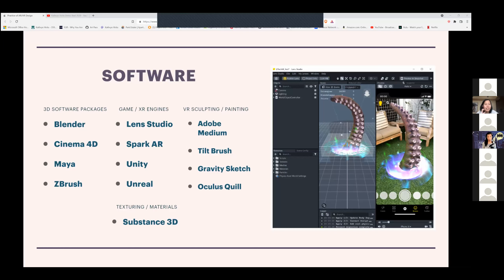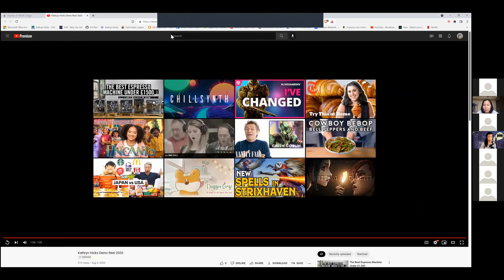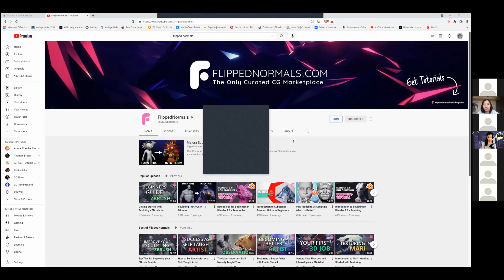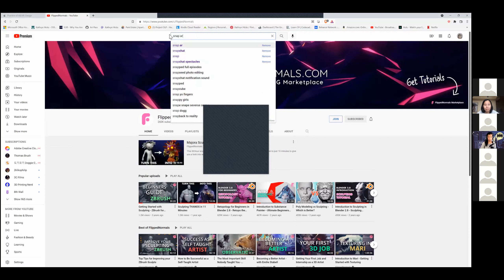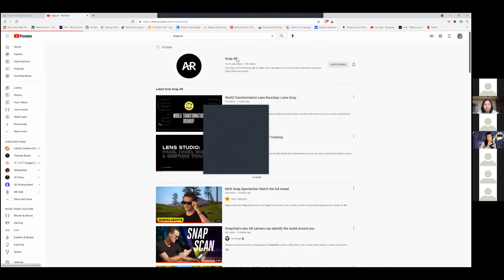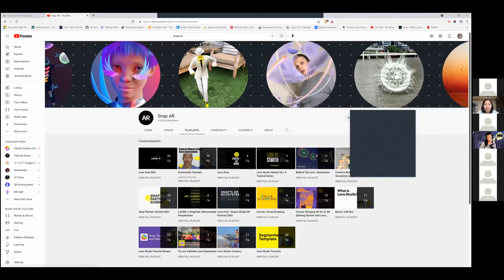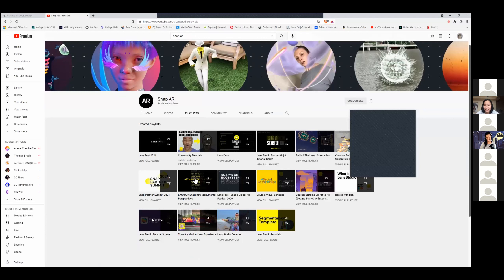Feel free to go to different URLs as you talk through things. Michael is asking the name of the YouTube channel you recommend. Flipped Normals is a 3D YouTube channel, and Snapchat has their own Lens Studio tutorials. Lens Studio is a great start — I love Lens Studio.